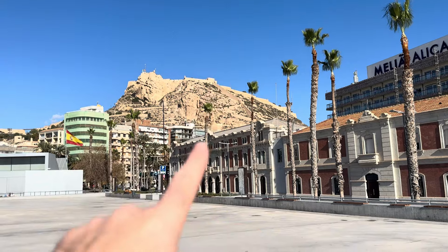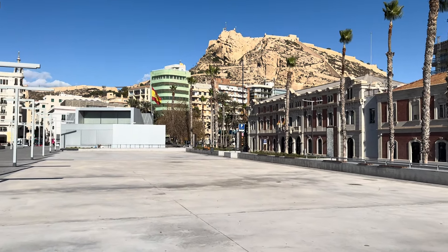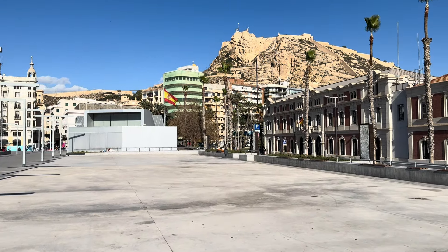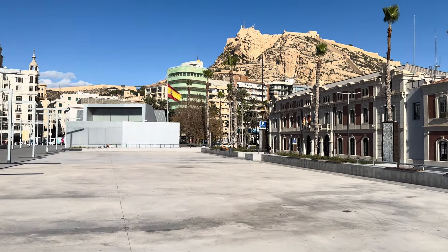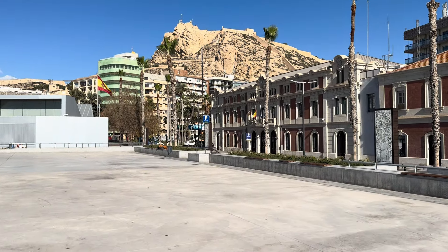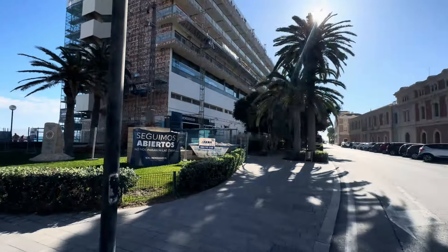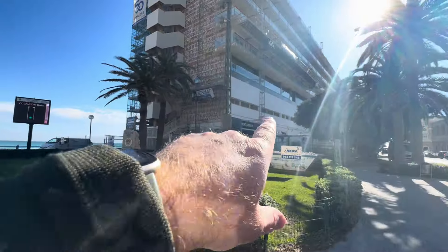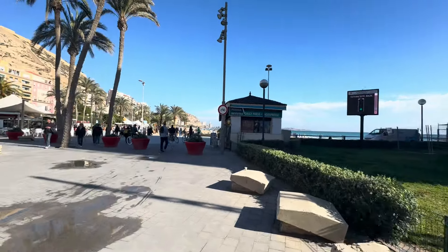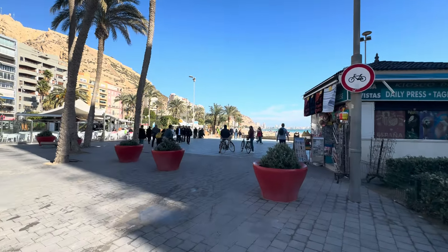I suggest the first place you go is up to the castle. But if you're coming to Alicante just for a day trip and all you want to do is lie on the beach, there is a beach not even two minutes' walk from here. As you walk down this street from the hotels, there is a 100 Montaditos — a fantastic place to get cheap food and beer at €2.50.